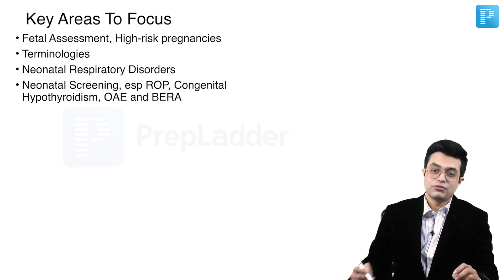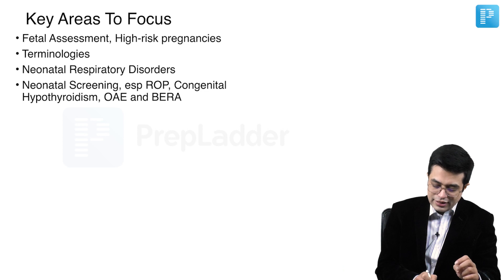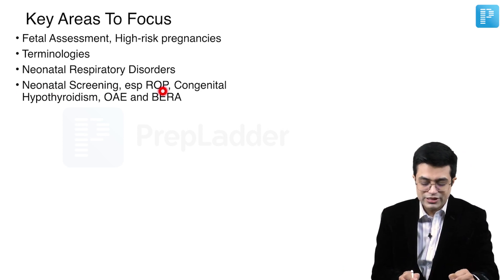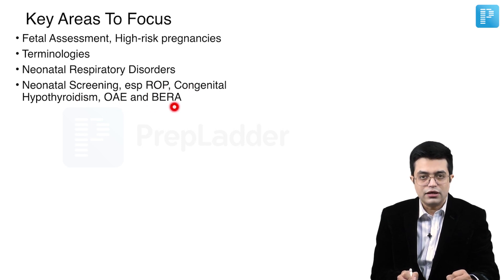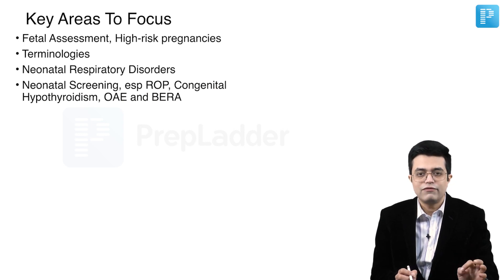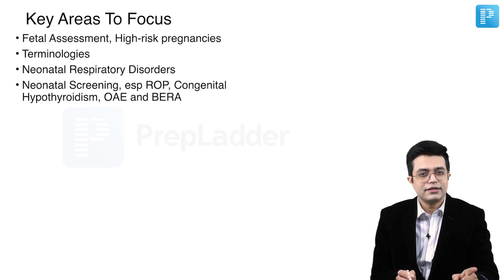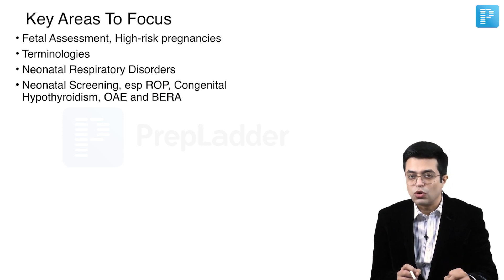Neonatal screening is very important and can be tricky — multiple sources may need to be consulted. ROP screening, congenital hypothyroidism, otoacoustic emission, BERA — when to do, how to do, advantages, disadvantages, controversies, and latest guidelines all need to be read in detail. For ROP, different guidelines are given in Nelson, different in Cloherty, and different in AIIMS protocol. Follow the ones given in AIIMS protocol.